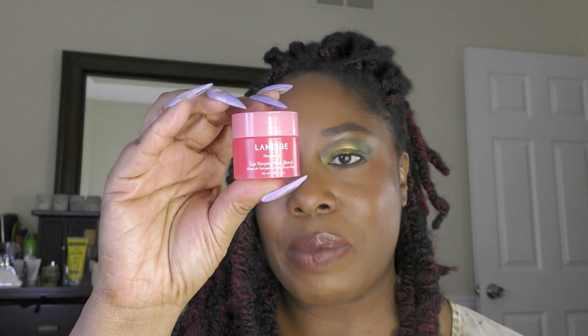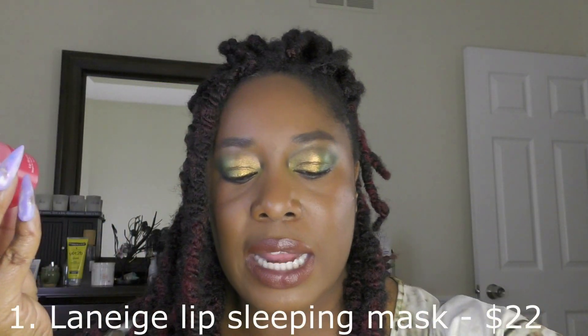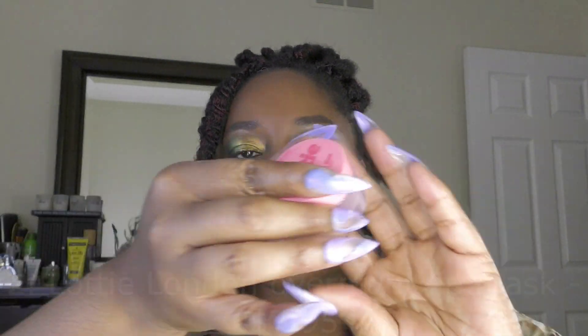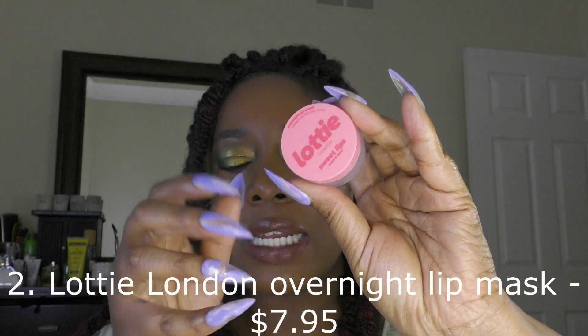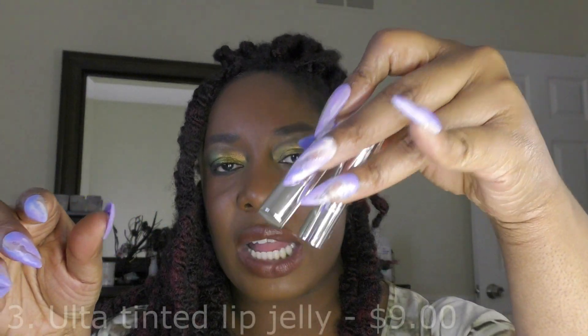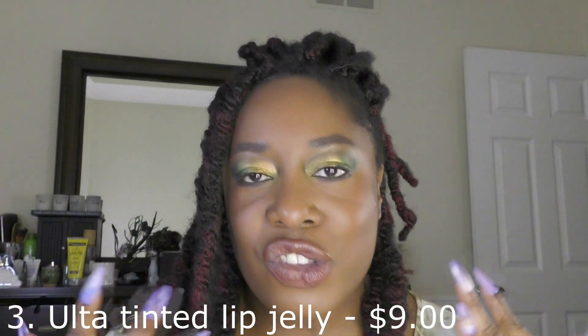The first thing is my Laneige Lip Sleeping Mask. I finished this one as well as a little mini. On top of that, I also finished a Lottie London overnight lip mask and two of these Ulta tinted lip jellies. I'm just always putting on lip balm — there's one in every room in the house and I have a car chapstick too.